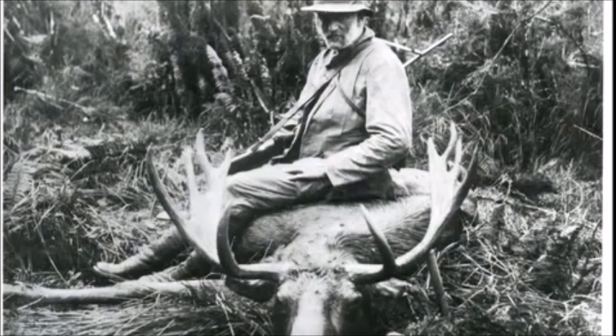Moose were liberated in Fiordland in 1910. We've got good photographic records up to the 1950s — they were thought to have become extinct thereafter, but we have found field sign, DNA evidence, and cast antlers from animals, so we know that they're still extant down there. Released at Dusky Sound, Supper Cove — 10 young animals didn't do as well as hoped. They were hunted under licence in the early 1920s to the early 1930s, thought to have died out, then reappeared again in the 1950s.